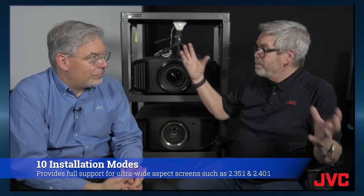So you can use not only 16x9, but 2.35, 2.40 — all those different aspect ratios. So they can get the full resolution of that chip from any JVC DILA projector.